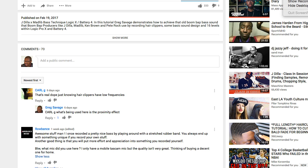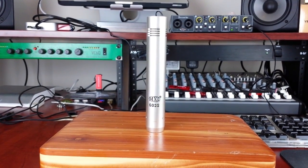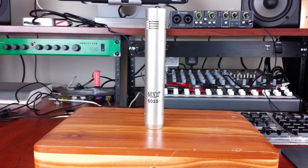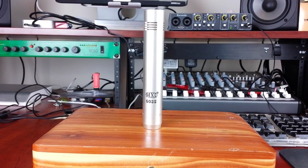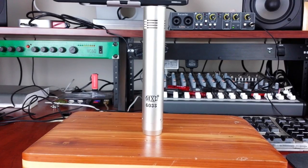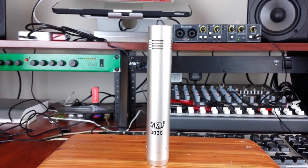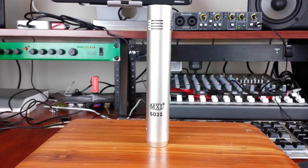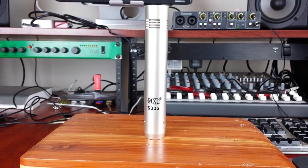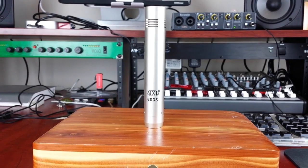The first mic I'd recommend is an MXL 603s. This is the same microphone I was using in that video where I was recording the clippers and making a really deep bass sound. It will set you back about $40 to $60 depending on where you buy it. It's a small diaphragm condenser — or as some would say, a pencil mic or cigar mic — and it's really good at capturing transients.